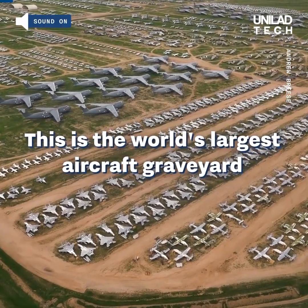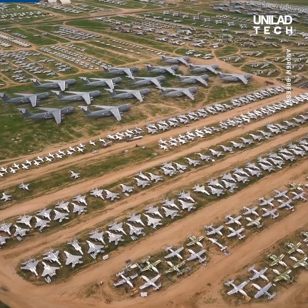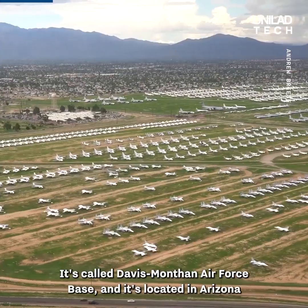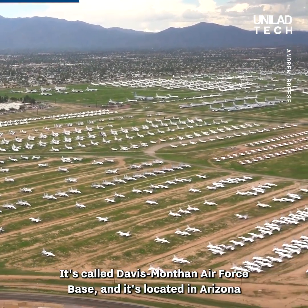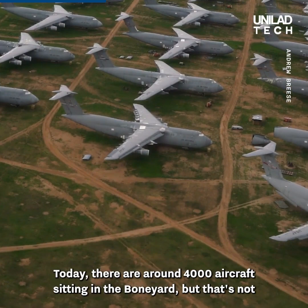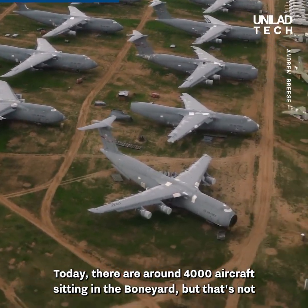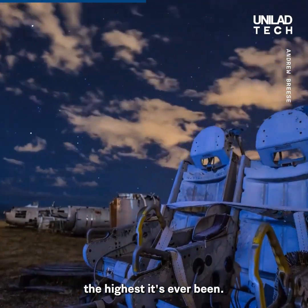This is the world's largest aircraft graveyard. It's called Davis-Monthan Air Force Base and it's located in Arizona in the USA. Today there are around 4,000 aircraft sitting in the boneyard, but that's not the highest it's ever been.